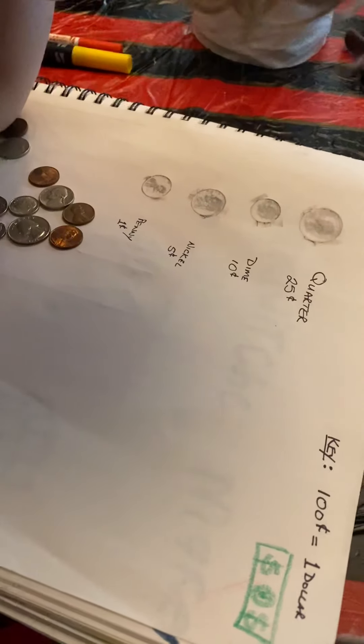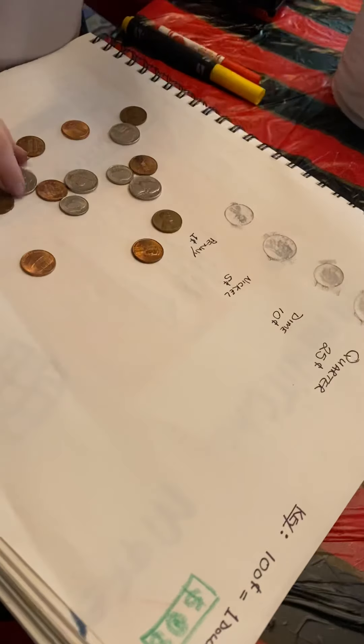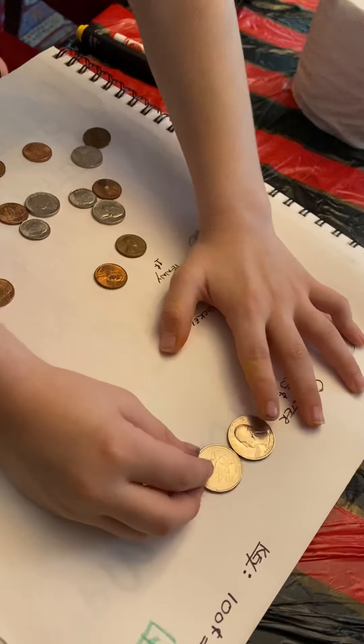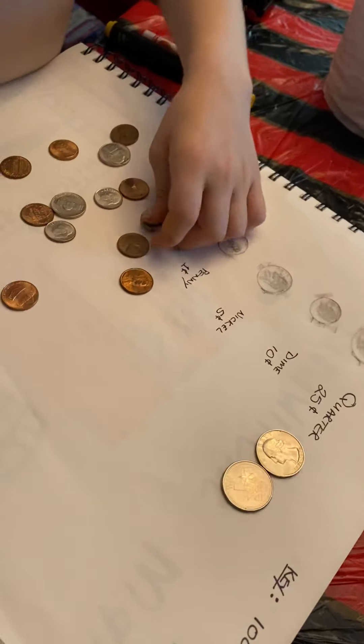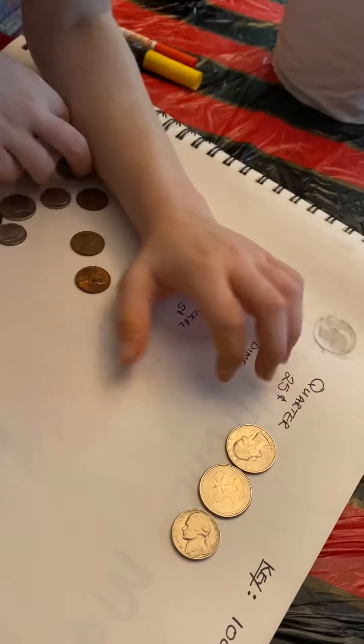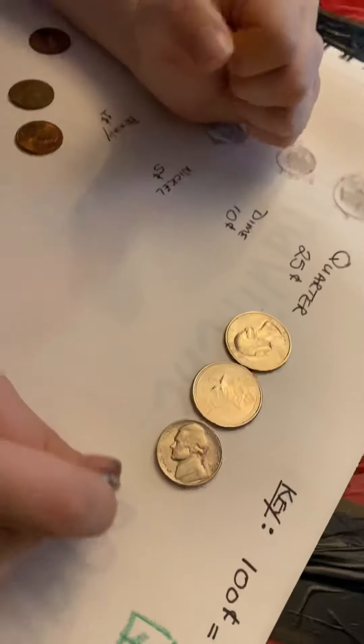The quarter seems to be the biggest amount of money, so I'm gonna put the biggest coin there. Remember when I was in that home, when I was still doing the...